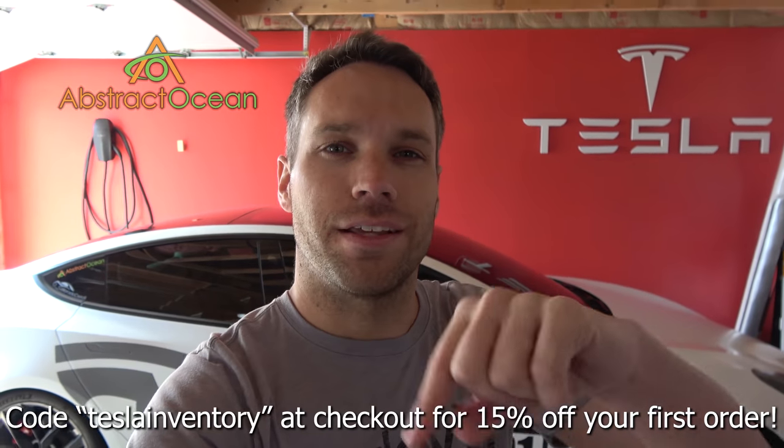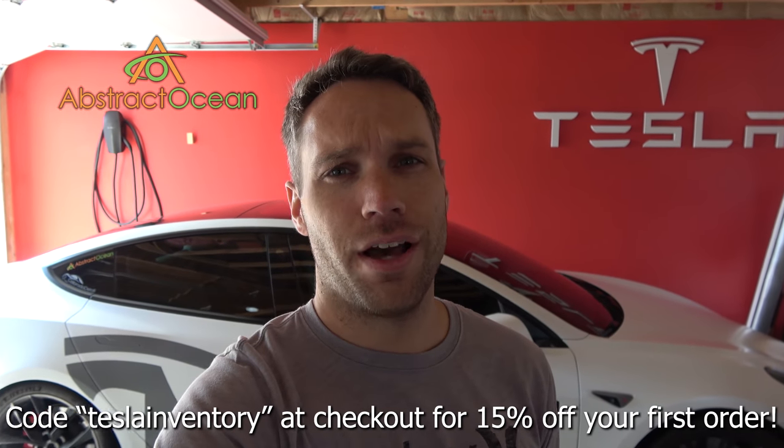That's basically it for this one — just a quick video of the new matching shoes for the S and 3. Still haven't decided on rims for the X, so if you guys have any really good suggestions, definitely list them down below. Huge thanks to our channel sponsor Abstract Ocean — if you're looking to accessorize your Model S, X, or Model 3, check out their website linked below, and use code TESLAINVENTORY at checkout to get 15% off your first order. Thumbs up if you enjoyed it, subscribe, and we'll see you in the next one!